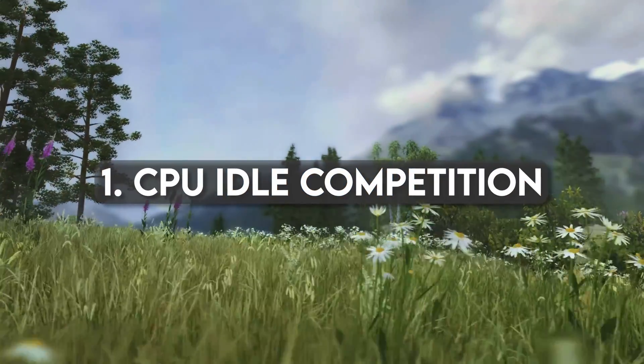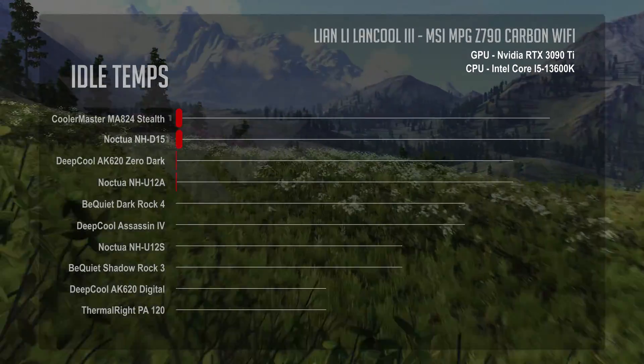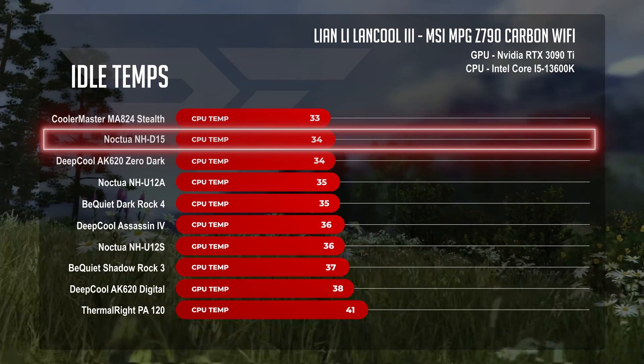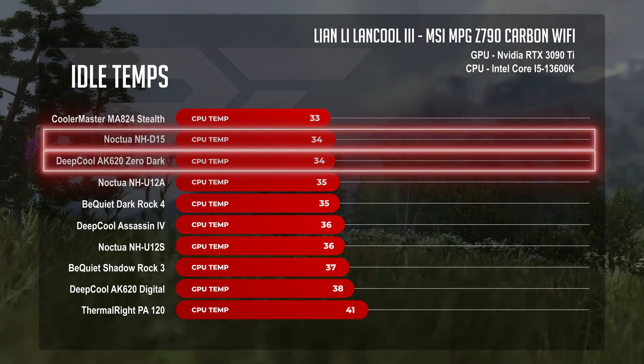We're starting with the CPU idle challenge — a pretty even playing field. Most contenders hovered in the mid-30s. The Noctua NH-D15 and Deep Cool AK620 Zero Dark are pulling ahead of the pack at 34°C.